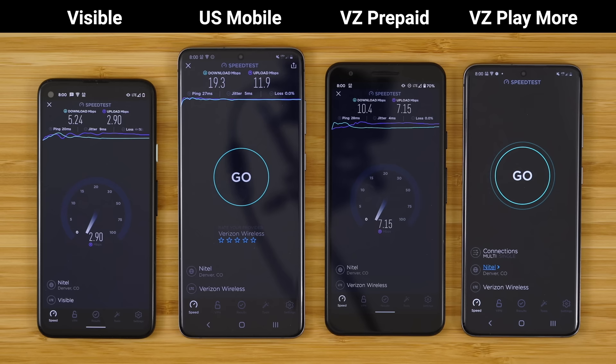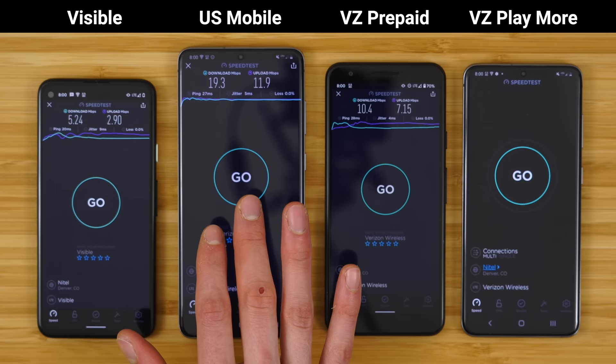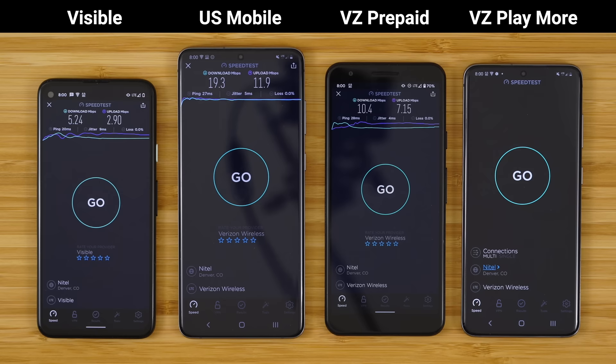So with this speed test done, you can see Visible at 5.24 megabits per second down, just under 3 megabits per second up. US Mobile Super LTE: 19 down, 11.9 up. And Verizon prepaid: 10.4 down, 7.15 up.